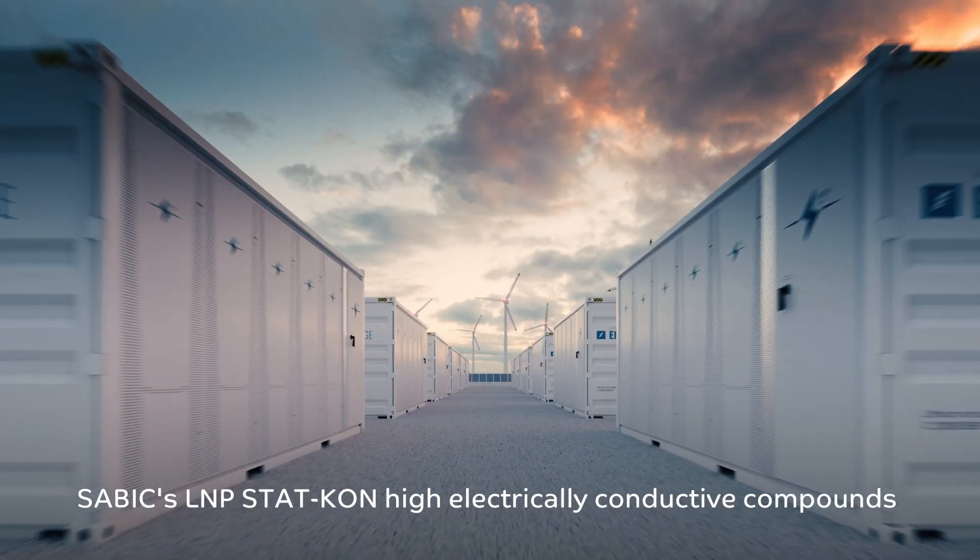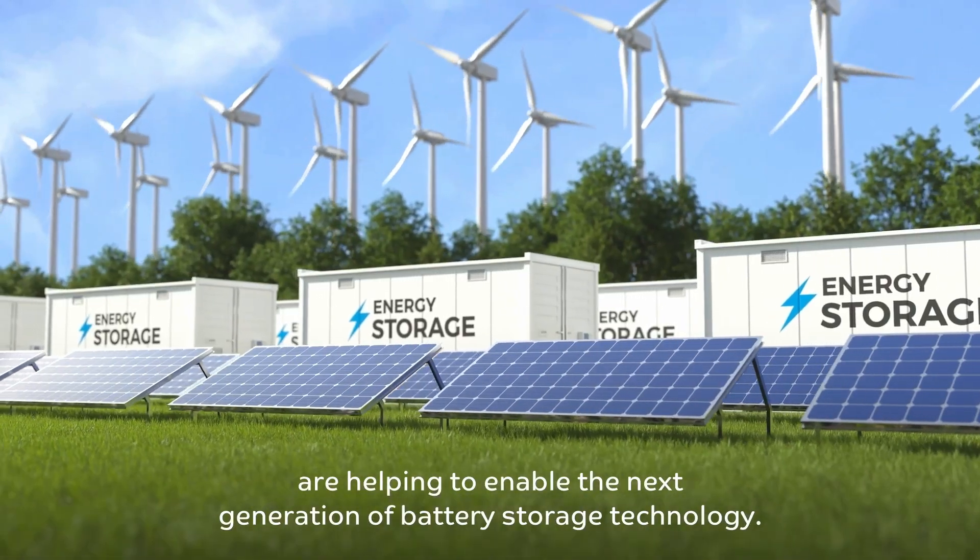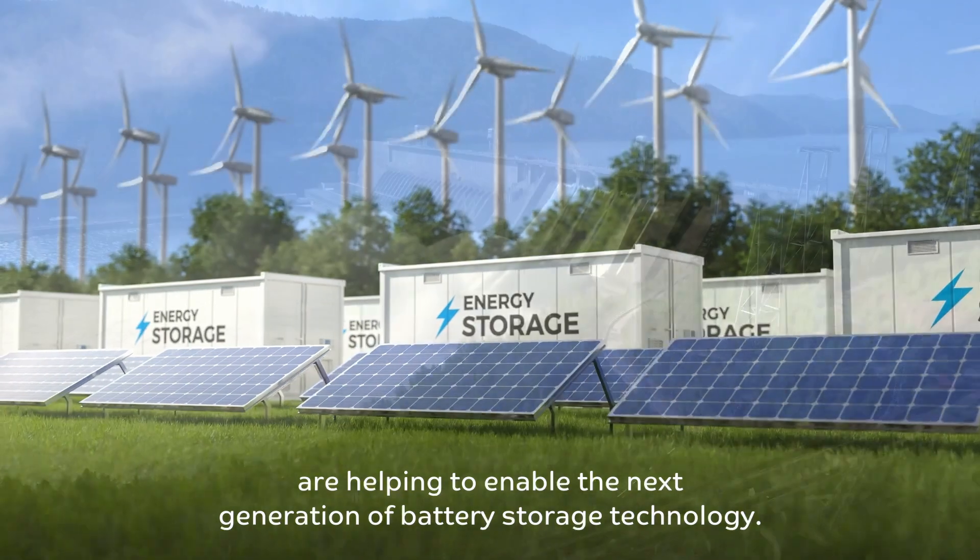SABIC's L&P STATCON High Electrically Conductive Compounds are helping to enable the next generation of battery storage technology.